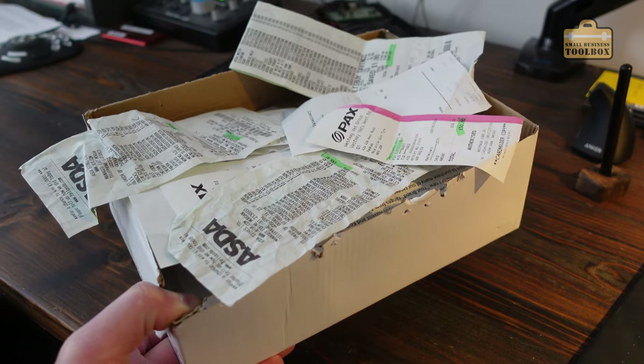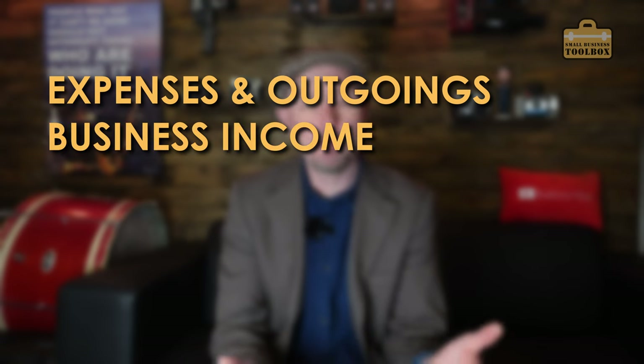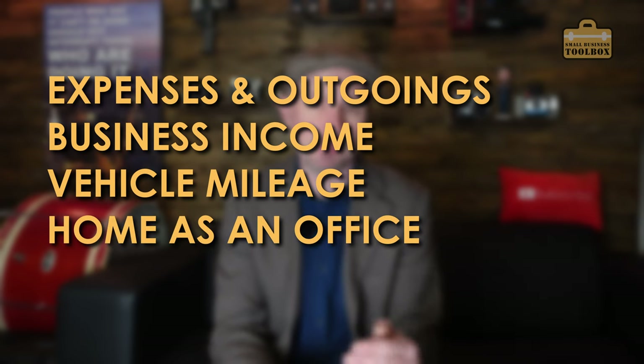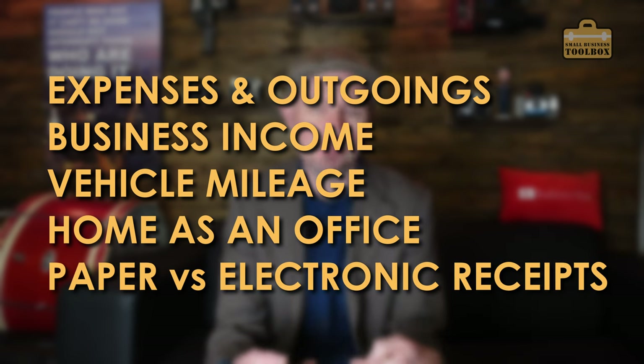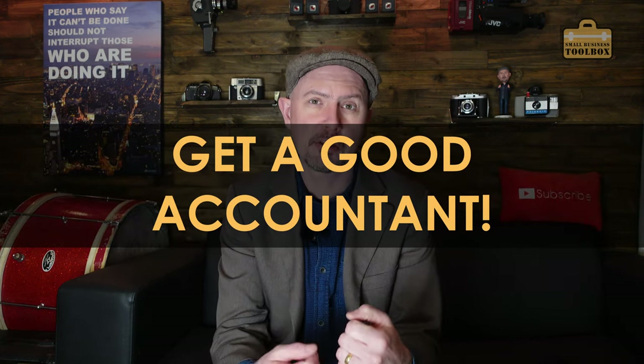What do you do with that great big pile of receipts and what do you actually need to send to HMRC? I'm going to show you my approach to business record keeping. It's been through audit several times with HMRC and I haven't had any problems. We're going to cover keeping track of your business expenses, how I log business income, running a vehicle through the business, using your home as an office, and how I deal with electronic receipts. Before I start, I am not an accountant and I'm not qualified to give you accountancy advice — you should always check with your own accountant.